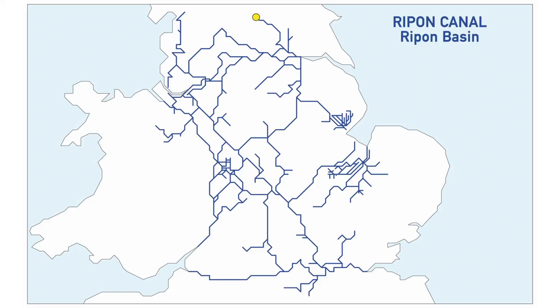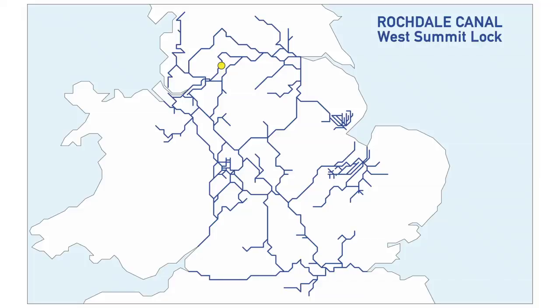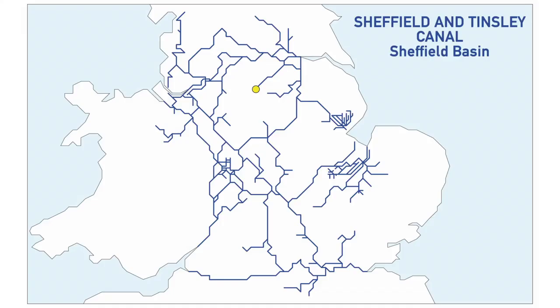The next one is the Ripon Canal and the Ripon Basin — we haven't been there yet but we hope to. Also on our not-there-yet list is the Rochdale Canal, the West Summit Lock. Another one we haven't been to is the Sheffield and Tinsley Canal, the Sheffield Basin. We'd like to go to Sheffield — we're going to do all of these if we can.